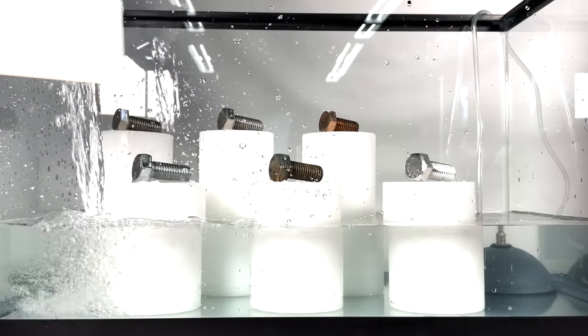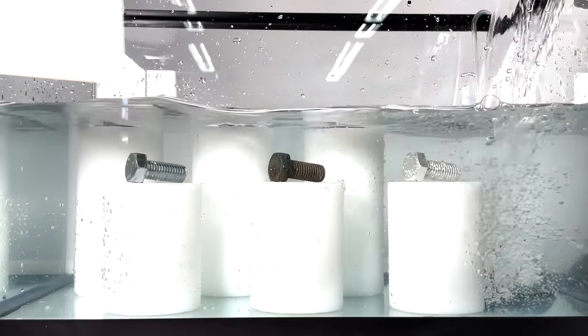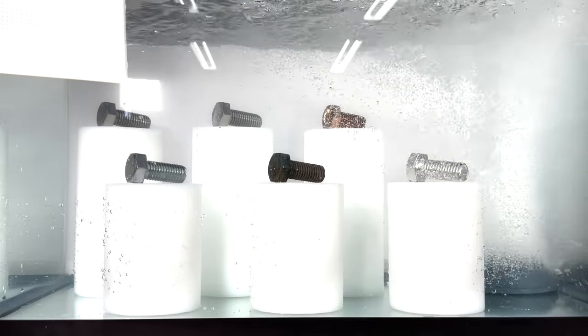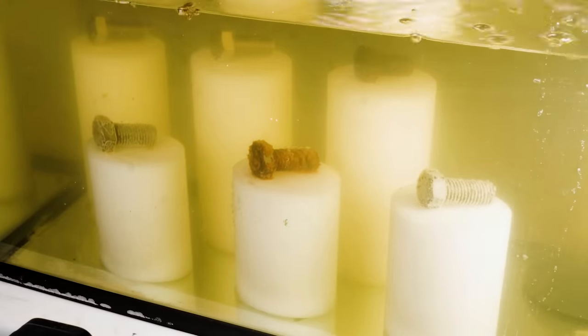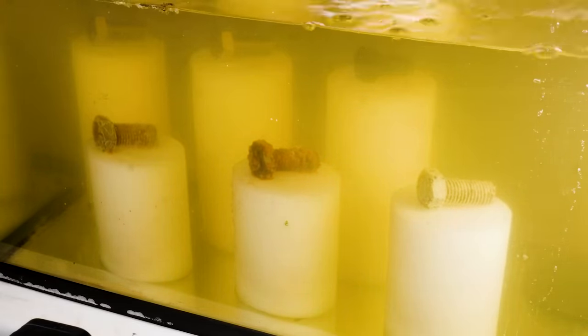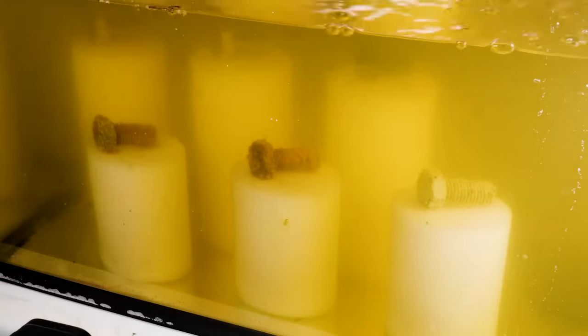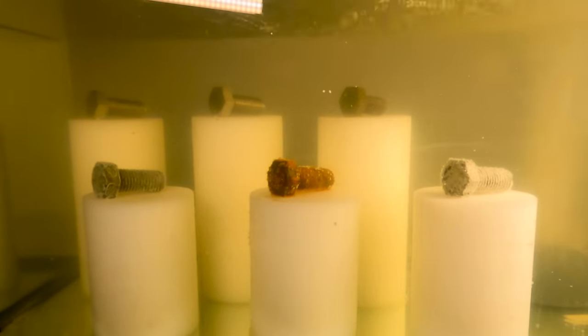I've got another demonstration set up here in my garage. This is a tank full of salt water, a bubbler to keep the water oxygenated, and a few bolts made from different materials. I'll let the time-lapse run and let you guess which bolt is made from steel. It doesn't take long at all for that characteristic burnt orange iron oxide to show up. Even the steel bolt to the left that has a protective coating of zinc is starting to rust after a day or two of this harsh treatment.